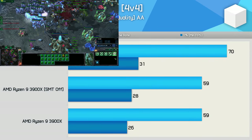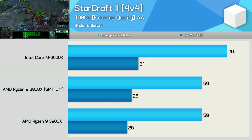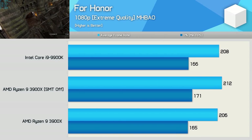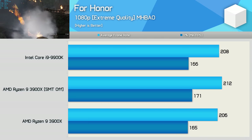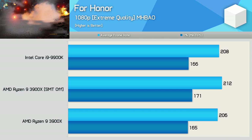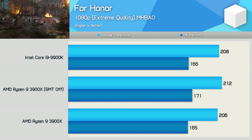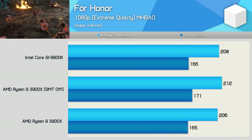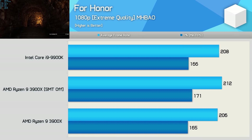Testing with Starcraft 2 shows no improvement in performance with SMT disabled when looking at the average frame rate, though we do see a rather healthy 8% bump in performance for the 1% low result. Testing with Ferrona shows a 3-4% improvement in performance with SMT disabled, and this was actually enough to push the 3900X ahead of the 9900K in this title. Of course, we didn't test the 9900K with hyperthreading disabled, so there is a very good chance that doing so will boost the Intel processor's performance in this and other titles where disabling SMT resulted in a performance uplift.